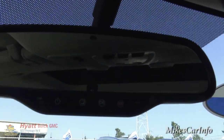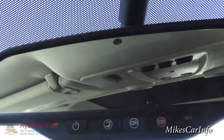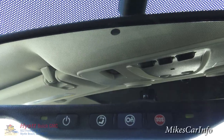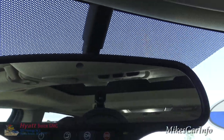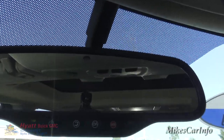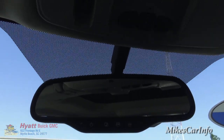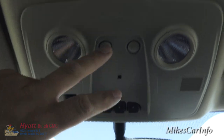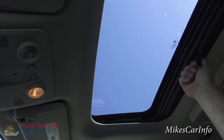The rearview mirror is where the OnStar buttons are located — including an emergency button and an assistance button. There's also a button to turn on and off the auto-dim feature: a sensor detects high beams from vehicles behind you and automatically dims the rearview mirror so you're not blinded. Up here you also have garage door controls, tap lights, and controls to open and tilt the sunroof — which shows off quite a large opening — along with the shade.